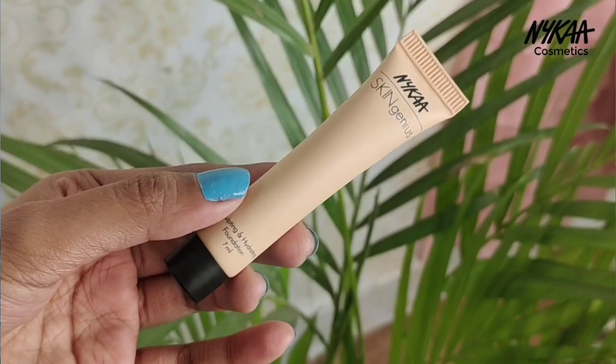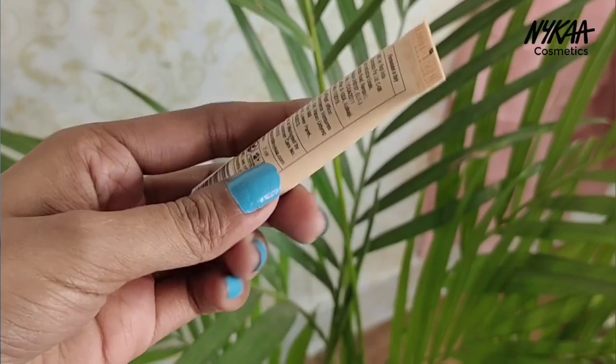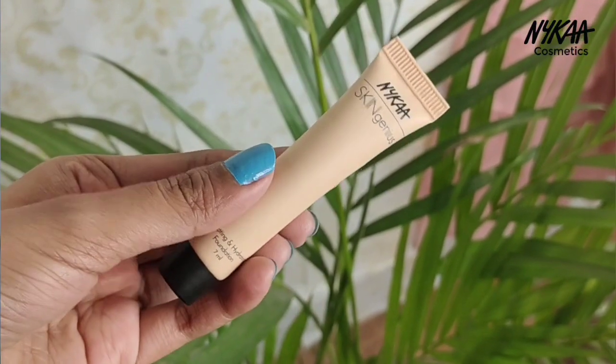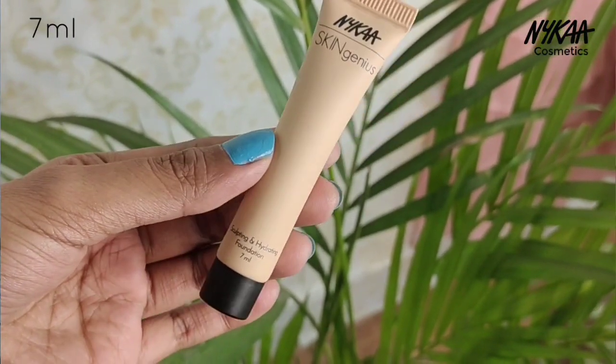Let's start with Nika products. I have purchased a Nika product for the first time — their mini size, which they have recently started selling. The first product is the Nika Skin Genius Sculpting and Hydrating Foundation. This is how the mini size looks like — how cute is this! You get 7 ml of product and its price is 149 rupees.